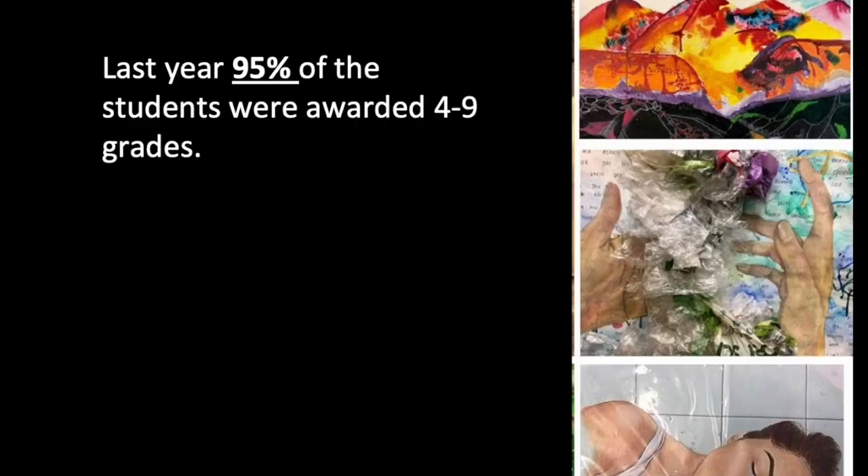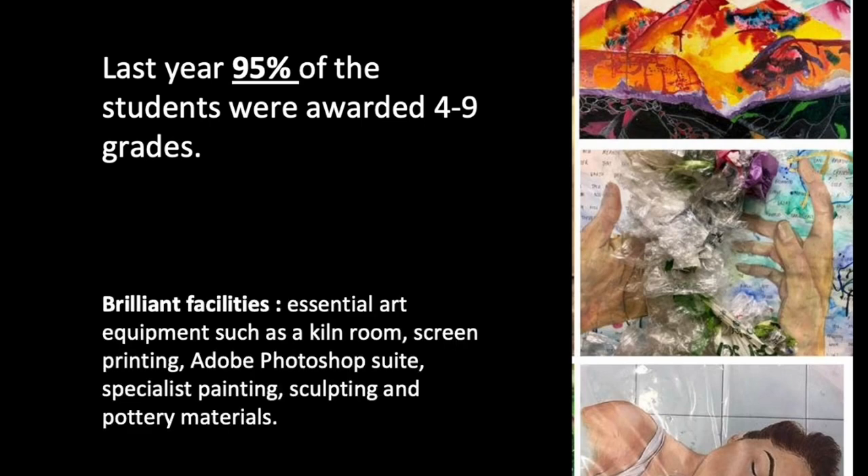Last year, 95% of the students were awarded grades 4 to 9. We have brilliant facilities, including essential art equipment such as a kiln room, screen printing, Adobe Photoshop Suite, specialist painting, sculpting and pottery materials.